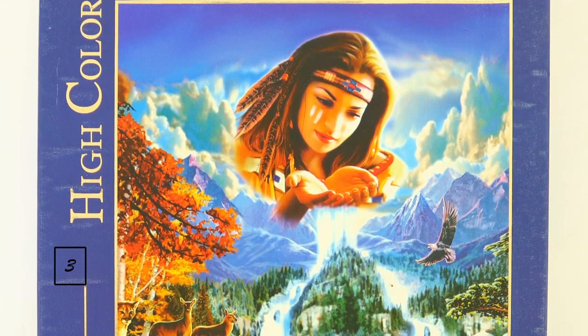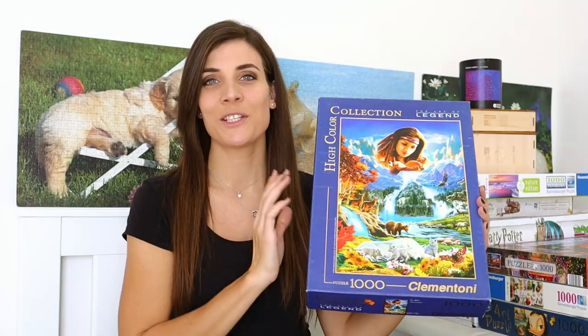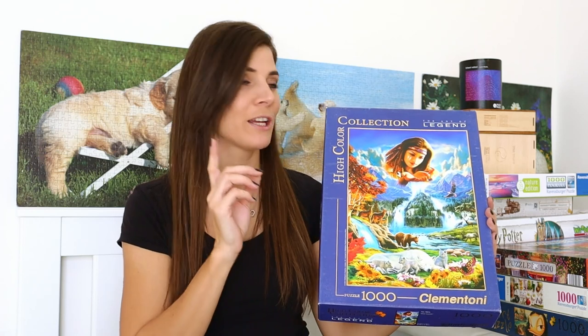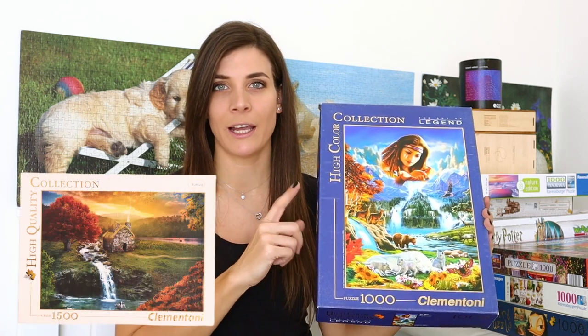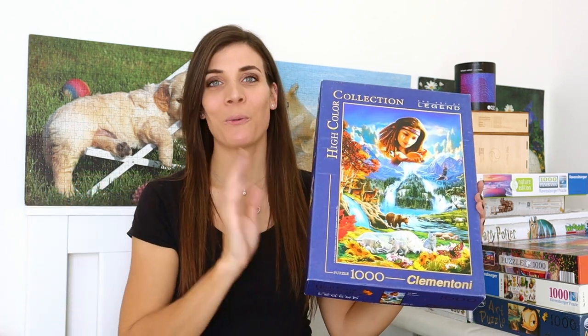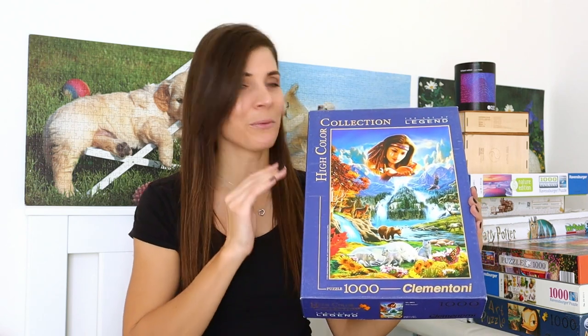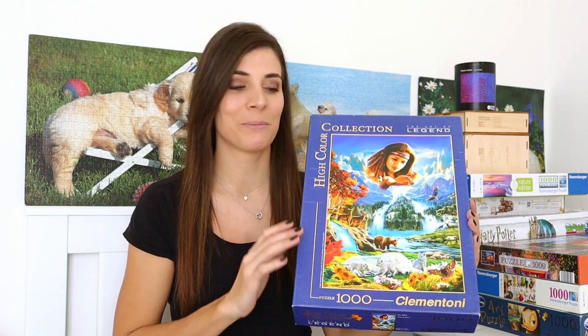The next exchange puzzle is a thousand piece puzzle from Clem and Tony and the title of this one is Four Seasons. This puzzle has two missing pieces and I exchanged it for the Mirage one that I had — the 1500 piece one that had three missing pieces. But what I've decided now is that I'm gonna stop exchanging puzzles with missing pieces because I've got way too many puzzles and I don't need the ones that don't have all the pieces.